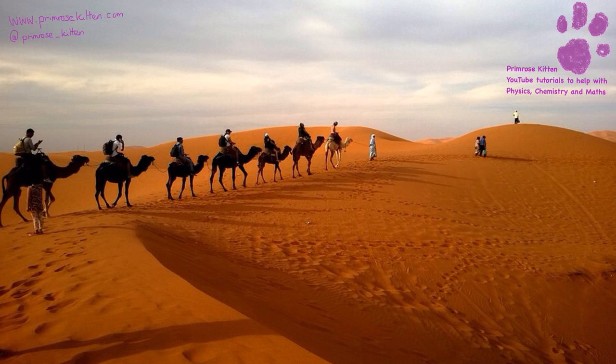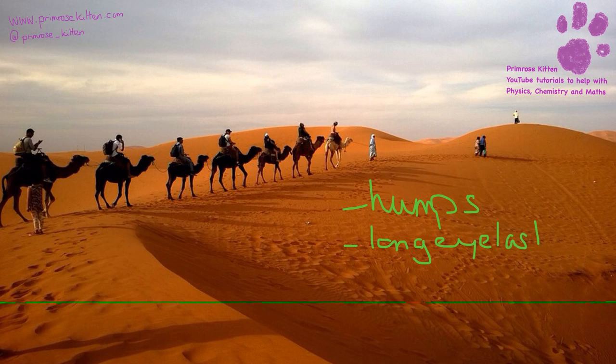Camels are one example of an animal that is really well adapted to their environment. They have humps which are made of fat, used to store energy - they are full of fat, not water. They have long eyelashes for keeping the sand out of their eyes, and wide toes so that they don't sink into the ground. They are really well adapted and are a sandy brown colour so they blend in with the sand.